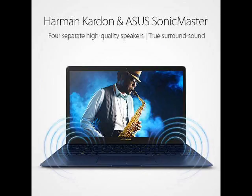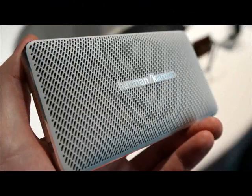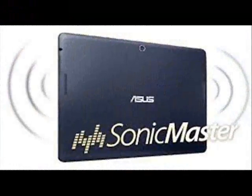The MX38VQ monitor features 8W stereo speakers incorporating Harman Kardon and Asus Sonic Master Audio technologies, as well as a Qi wireless charging pad on its stand for Qi-enabled devices.